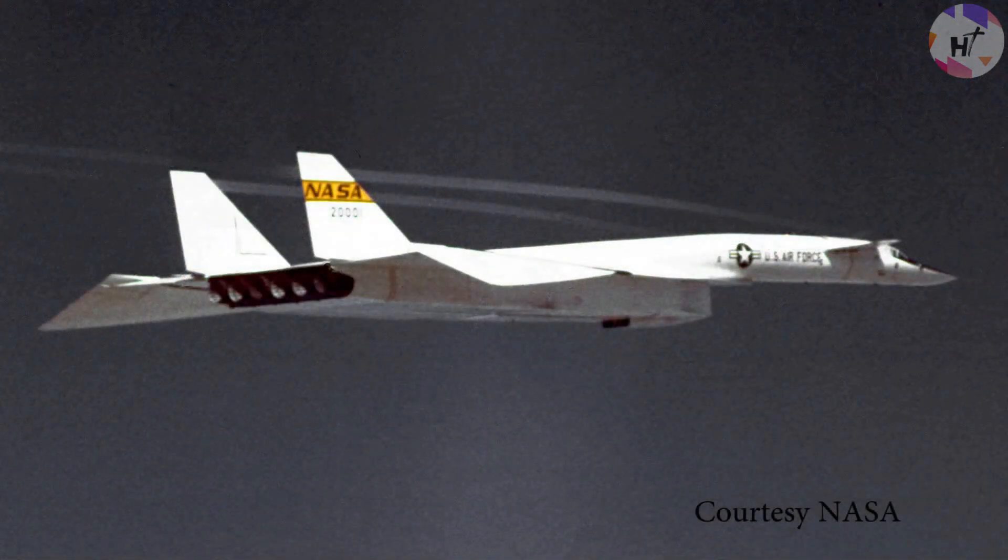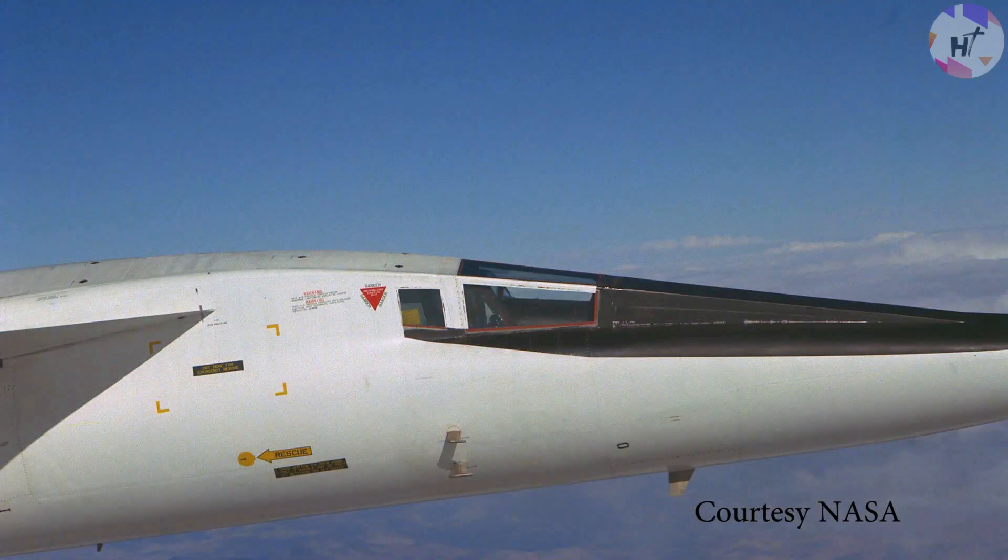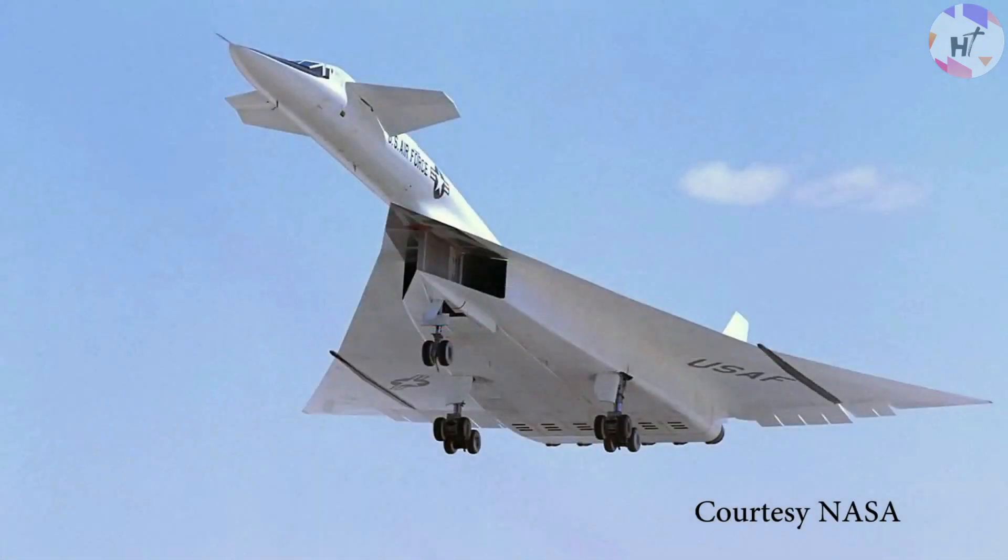However, that image was drastically altered by the arrival of the first Soviet surface-to-air missiles in the late 1950s. The XB-70 was suddenly far more defenseless, and not even its Mach 3 speeds could ensure its survival.